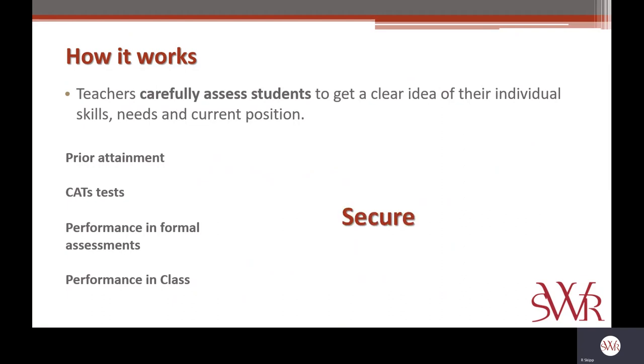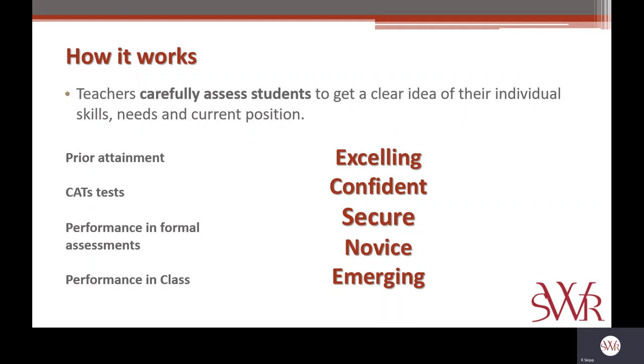Following that, they will then choose to place the students on one of five pathways. Our secure pathway, our confident pathway — which means students working slightly above those secure students — and our novice pathway for students that aren't quite working at that secure level, so may need a bit more support. Then at either end, we have two pathways used in very rare instances. Our excelling pathway may be for one or two students who have a particular aptitude in a subject — truly gifted in that area and needing to be pushed to the next stage. And our emerging pathway, for students that may already be struggling in a particular subject and need some additional support or intervention.